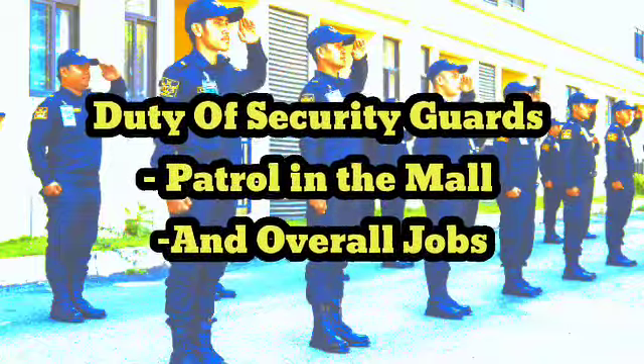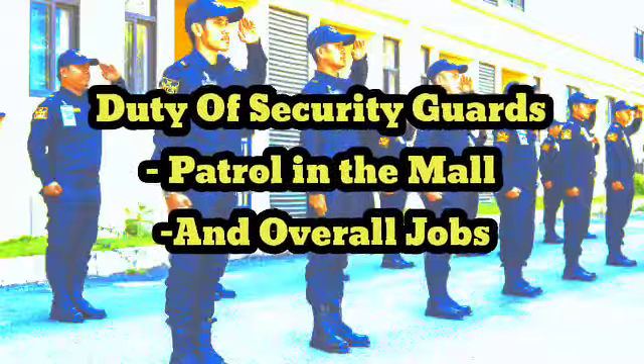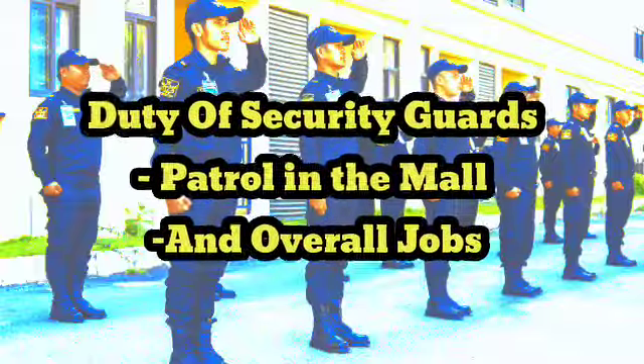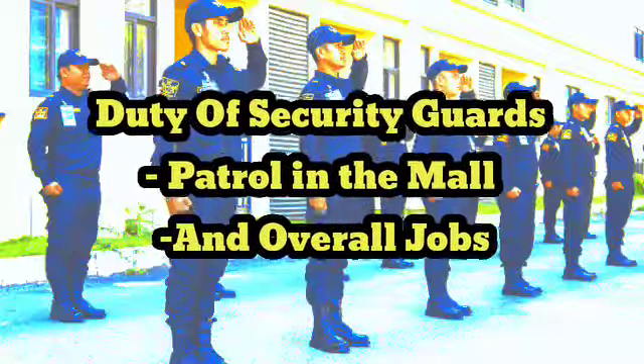Conduct regular patrols of the mall on foot or by vehicle, checking doors, windows, and other entry points to ensure they are secured. 2. Monitoring surveillance cameras and alarms to identify any potential threats or criminal activity.